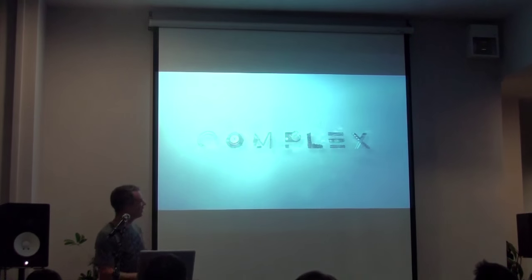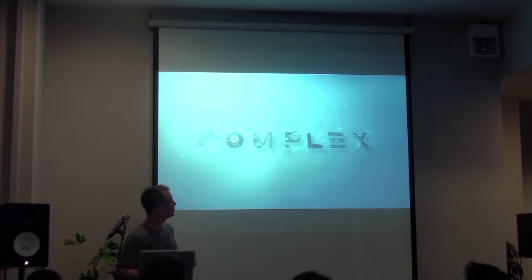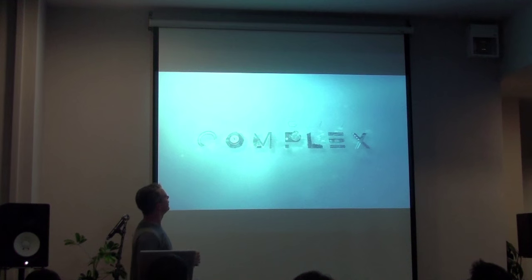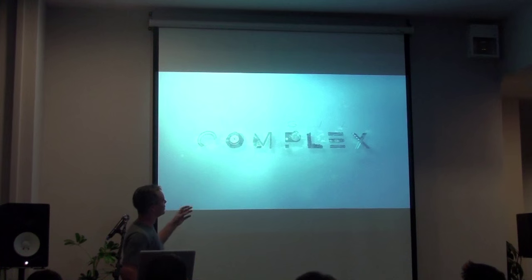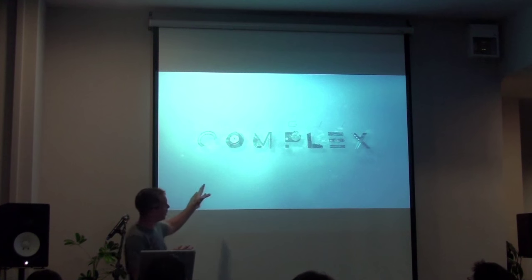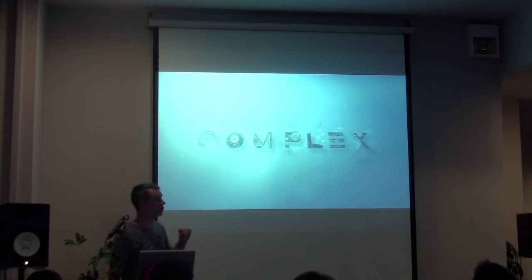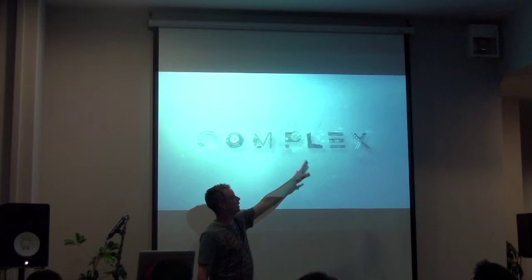The idea behind the game is that there's a pathogen that gets released in society - typical dystopian world. It gets on the banknotes and everyone starts dying. Each letter of the word 'complex' represents an area of society that could collapse, such as transport, health, air transport, energy, shipping, fuel.